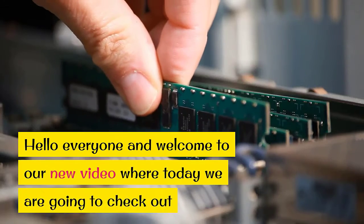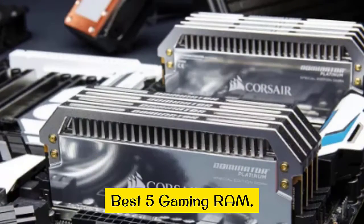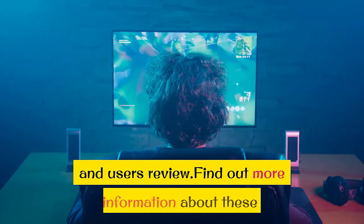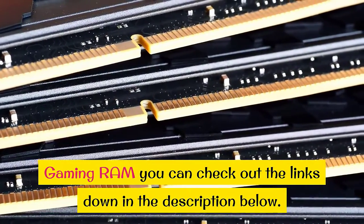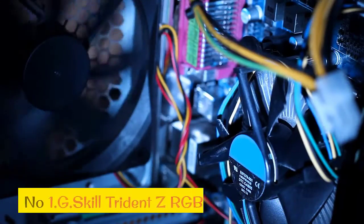Hello everyone and welcome to our new video where today we are going to check out the best 5 gaming RAM. I made this list based on my personal opinion and user reviews. Find out more information about these gaming RAM — you can check out the links down in the description below. Let's get started.